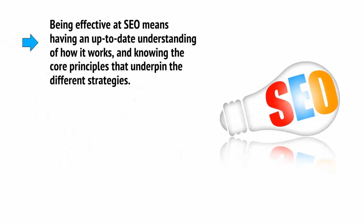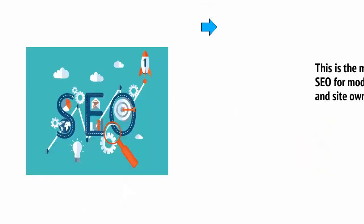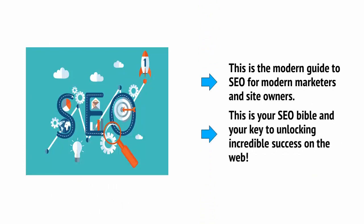Being effective at SEO means having an up-to-date understanding of how it works and knowing the core principles that underpin the different strategies. That's where this video series comes in. Keep watching, and you'll learn which old, outdated strategies you need to avoid, how to work with Google to get the very best results, and how to future-proof your site for upcoming changes. This is the modern guide to SEO for modern marketers and site owners — your SEO Bible and your key to unlocking incredible success on the web.